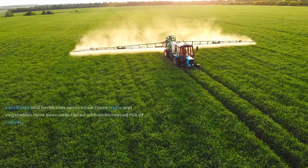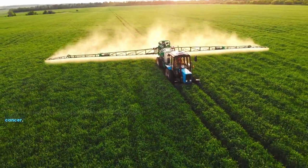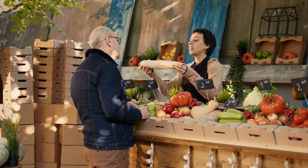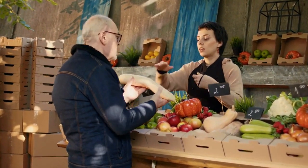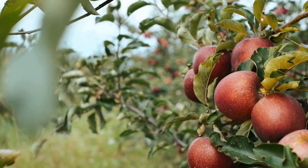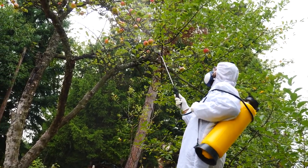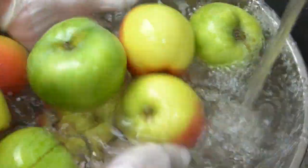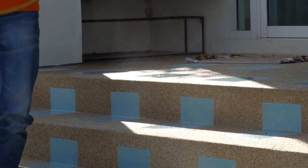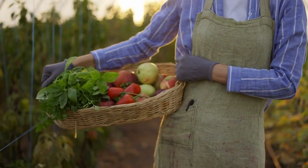Next is conventionally grown produce. Pesticides and herbicides sprayed on these fruits and vegetables have been associated with an increased risk of cancer. Conventional foods are also subjected to enormous amounts of these chemicals as well as hormones to make the fruit and veggies grow bigger. Apples are probably the worst offenders, with pesticides showing on more than 98% of all apples tested. Fruits with a 90% positive rate of pesticide residue included oranges, strawberries, and grapes. Washing fruit does not remove 100% of the residue, and pesticides are toxic chemicals to insects as well as human beings. Opt for organic alternatives whenever possible to minimize exposure to these harmful chemicals.